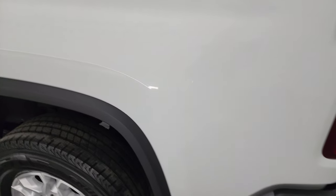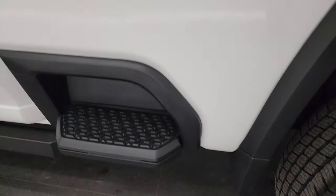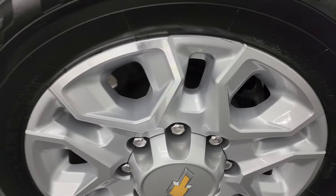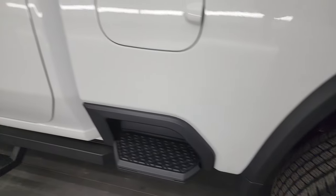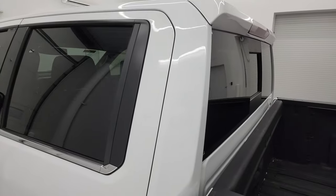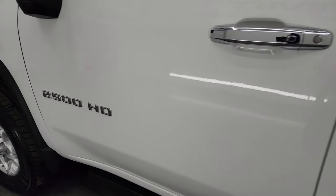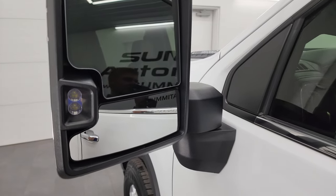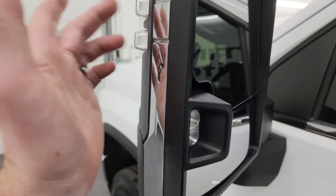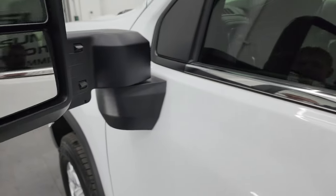Going down the driver's side, just as clean as that passenger's side. No dents, no dings. Paint looks really good. This back wheel is in excellent condition as well. Doors and cab all look really good — definitely a well-taken-care-of truck. This one does have the telescopic tow mirrors. They're heated, blind spot monitoring, LED side lights, built-in directional signals. They telescope out and fold in.